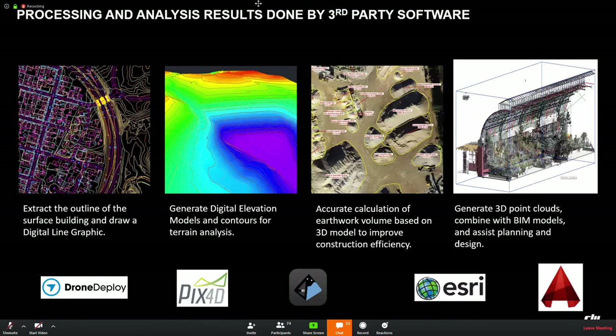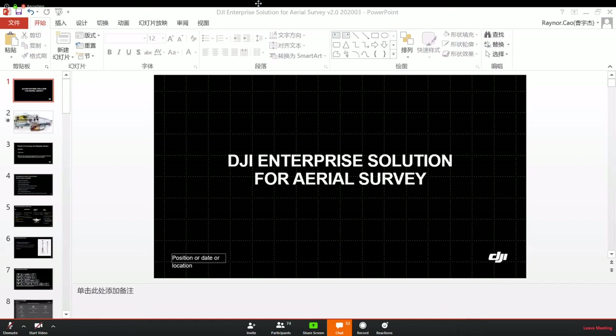Hello everyone, this is Eduardo from DJI Enterprise Europe. I've been answering a few of your questions during the chat during Rainer's presentation. Something to highlight regarding the Matrice 600 and LiDAR solutions — quite some of you had been asking about that topic.